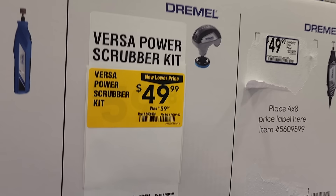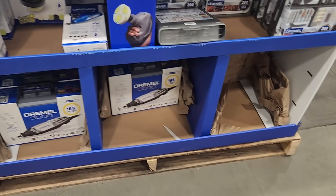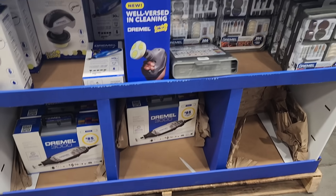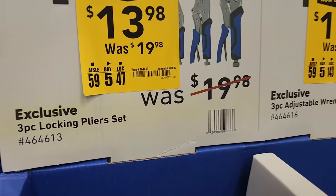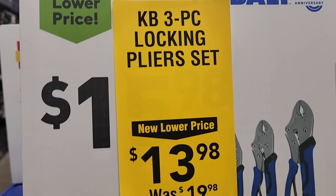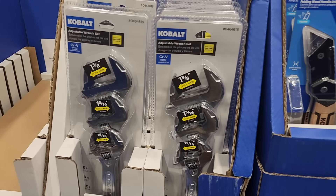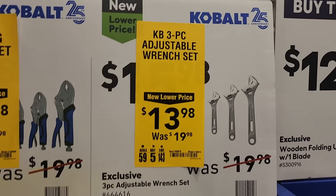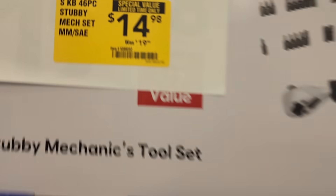You got $49.99 down from $59.99 for the Dremel Versa Power Scrubber Kit. They do have the Dremel accessories on the right — $13.98 from $19.98. It's a three-piece locking plier set. These are from the holiday season and they're already dropping prices trying to get them out the door. It was $15 down to $13, and these are now down to $13 from $19 — pretty good deals.